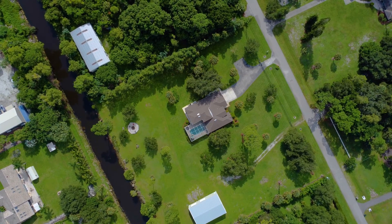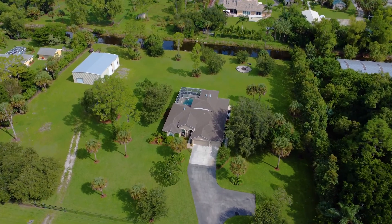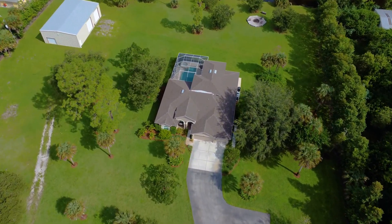Sitting on a 2.83 acre square lot right off of Logan Boulevard, close into town, and yet no HOAs, restrictions, and a place for your family to grow.